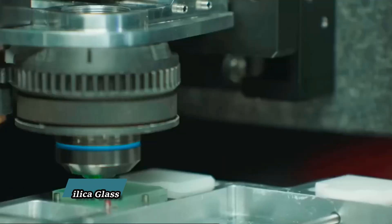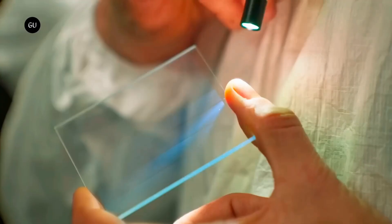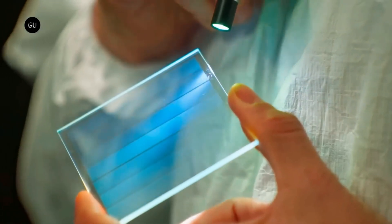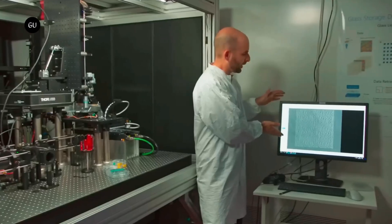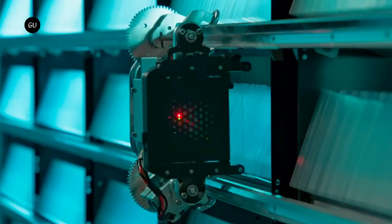Microsoft Project Silica represents the future of data storage, using quartz glass — a durable and low-cost medium — to store data for tens to hundreds of thousands of years. It eliminates the need for periodic data copying, making it a sustainable and secure storage system.